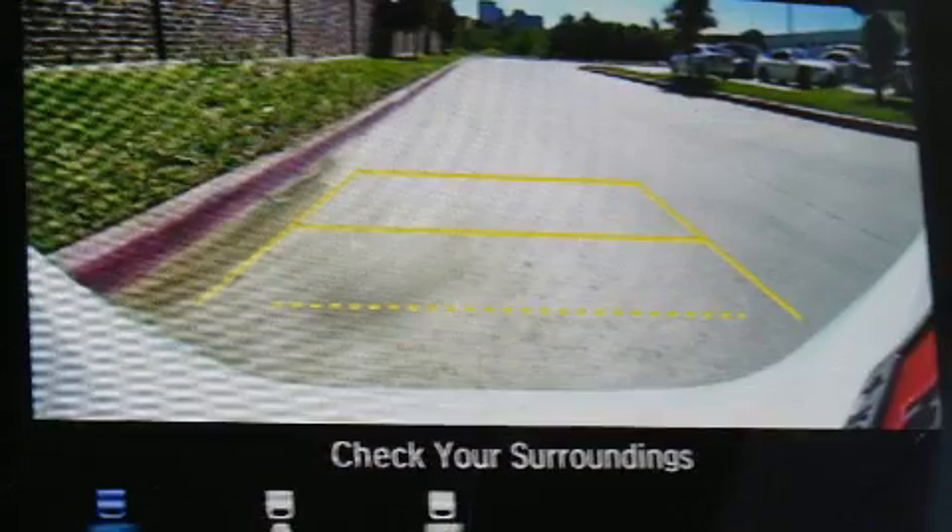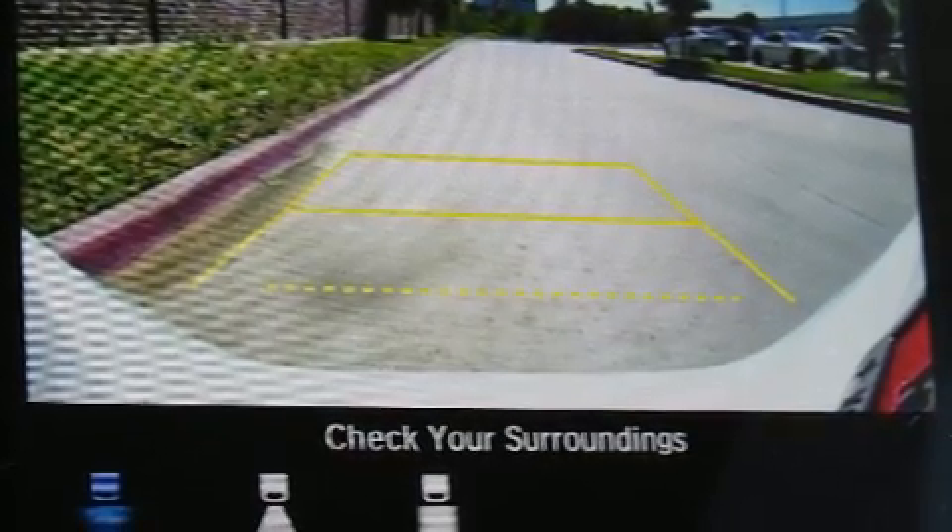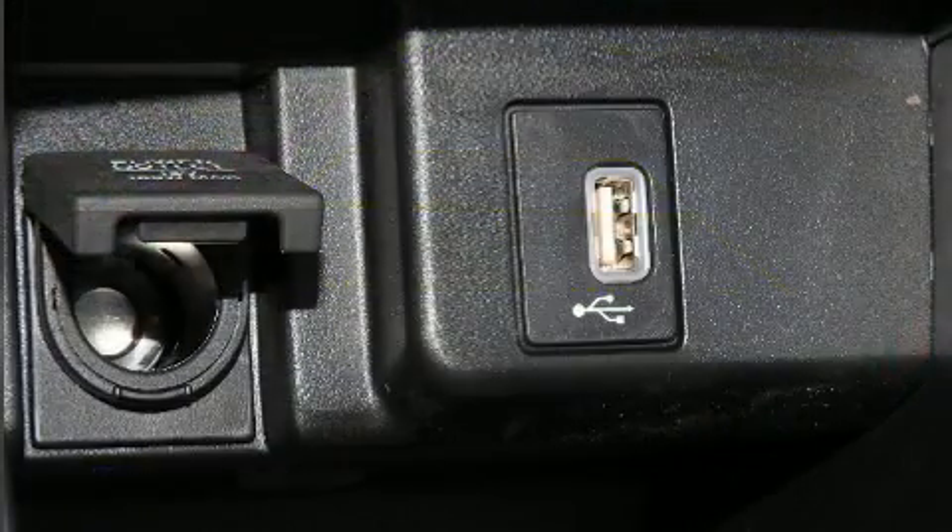Audio features include an AM-FM radio, steering wheel mounted audio controls, and four well positioned speakers.